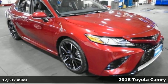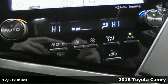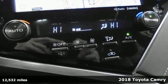Here's a 2018 Toyota Camry. When you're looking for comfort, convenience, and quality, you think Toyota.